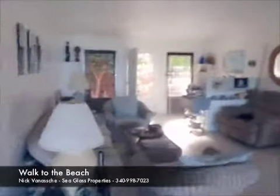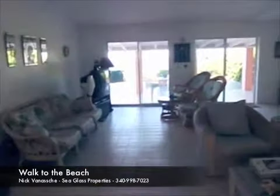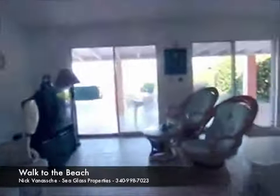Walk into the living room here. One thing to point out — you'd probably want to redo the floors depending on your style, your taste, or keep them, whichever works.